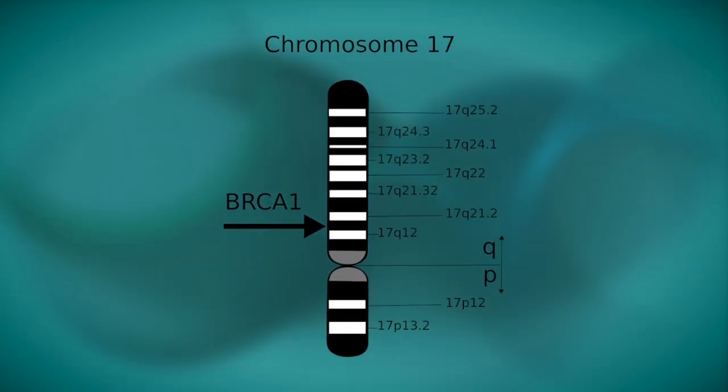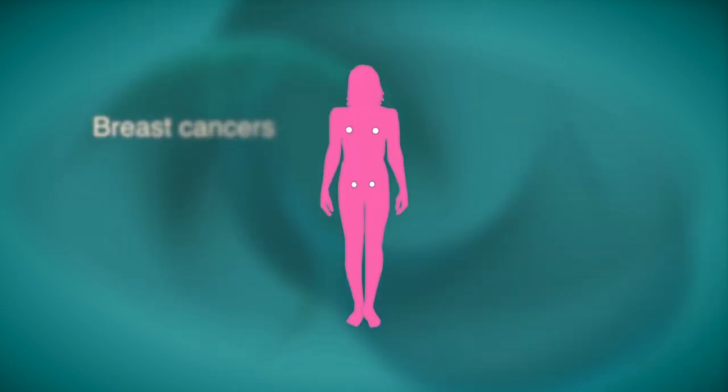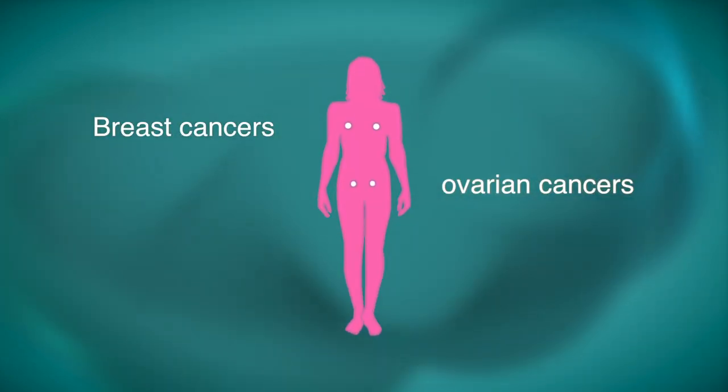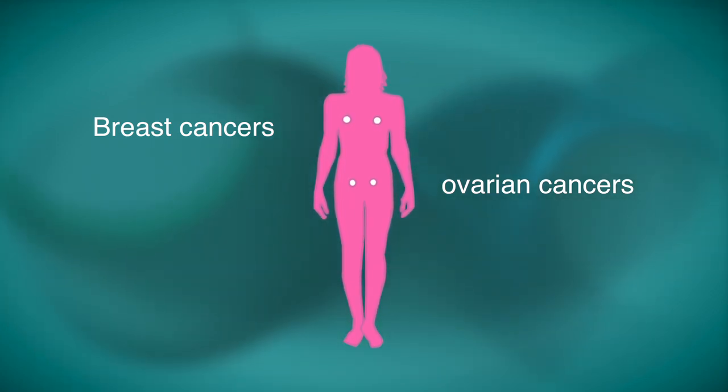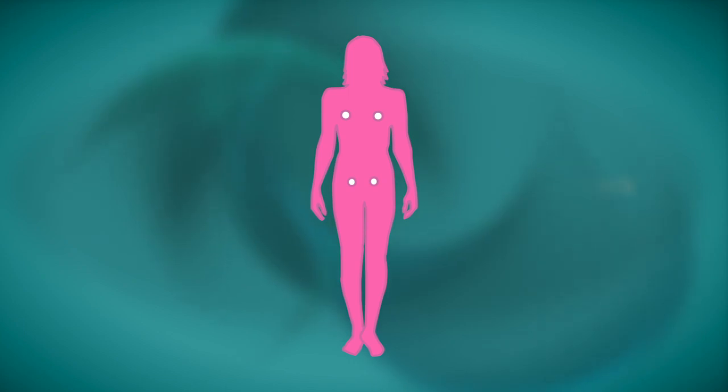Specific inherited mutations in BRCA1 and BRCA2 increase the risk of female breast and ovarian cancers, and they have been associated with increased risks of several additional types of cancer.